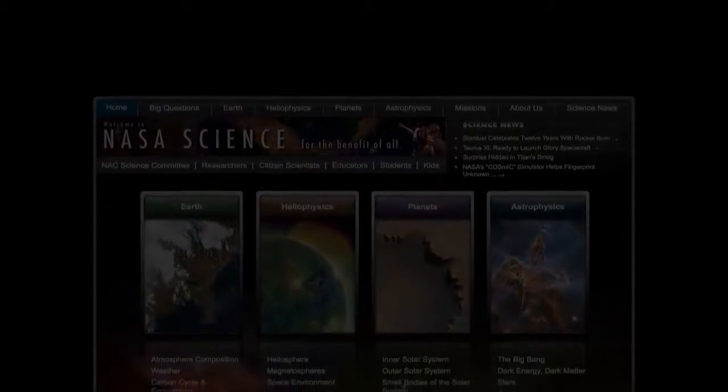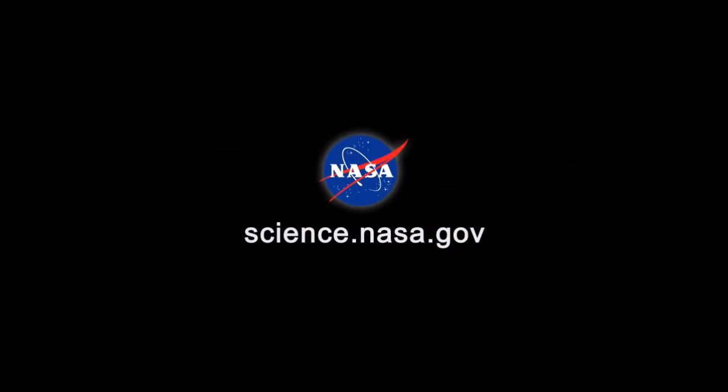For more news about dark and mysterious things in the skies of Earth, visit science.nasa.gov.